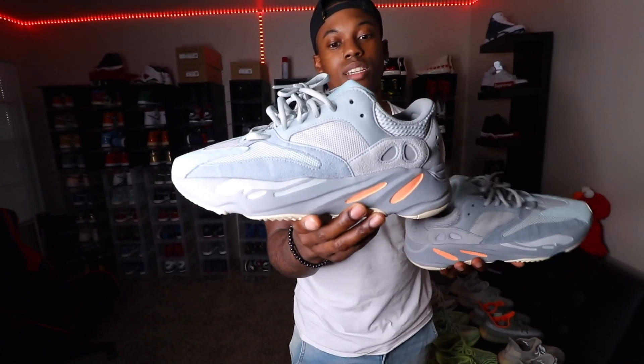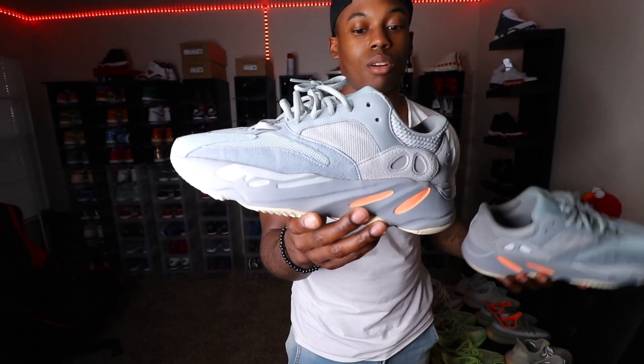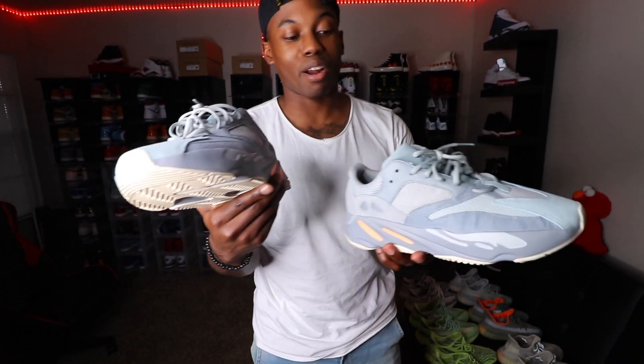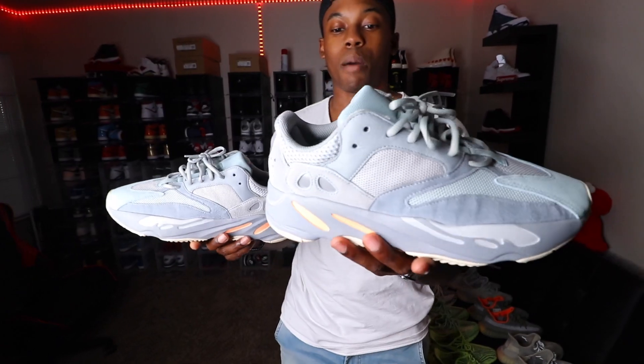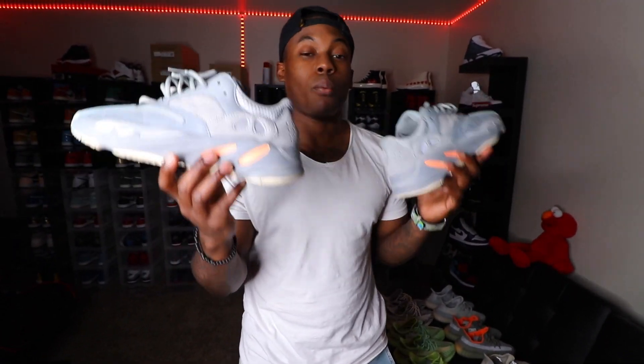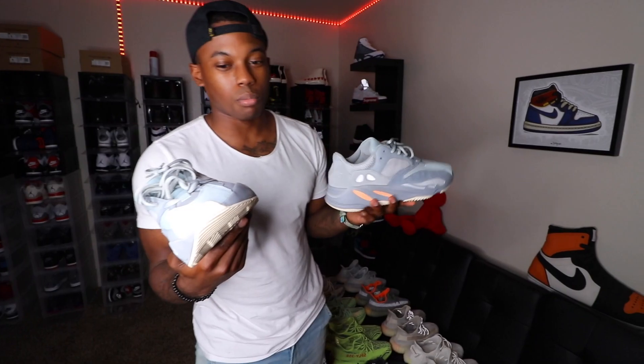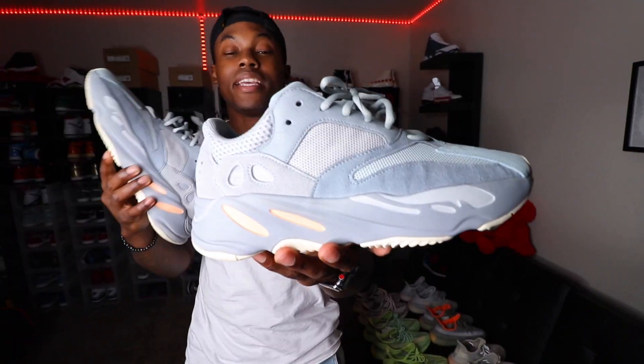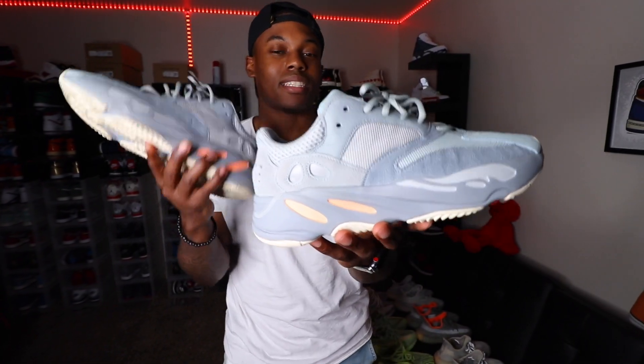Next up is another Yeezy I copped when I was overseas. This one was a little harder to wear — I still don't know what to put together with it, very difficult pair to style. It's still a dope shoe though. I actually got this pair from GOAT with defects; I think it was discoloration or something like that. But still a very dope shoe and a Yeezy I had to throw in the collection.